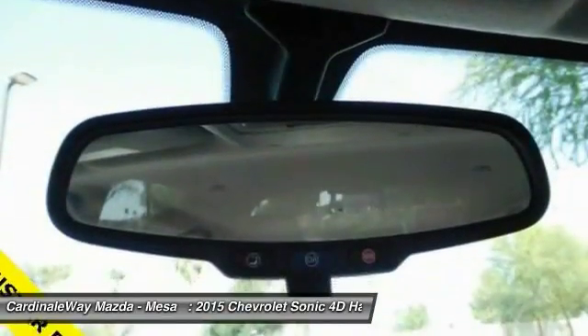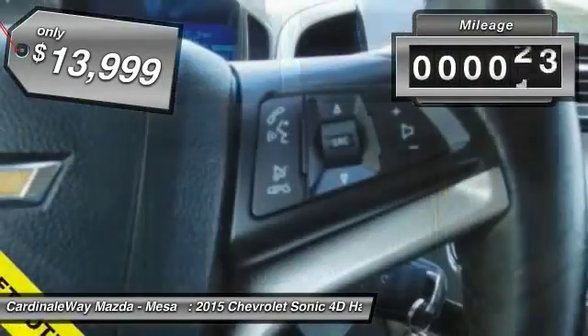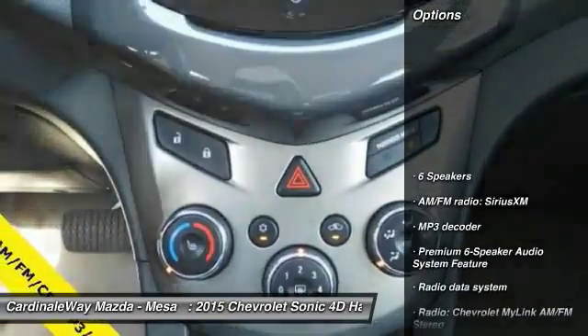So where's the sweet spot? Behind the wheel, and it is priced below $15,000. This vehicle has less than 25,000 miles. Here are some of this vehicle's great options.